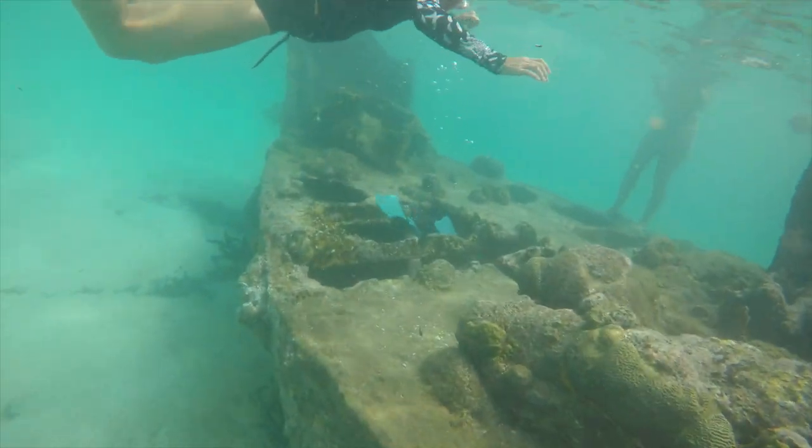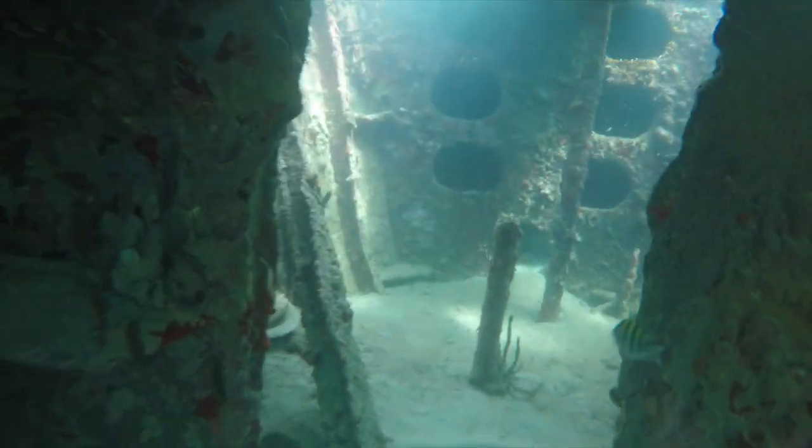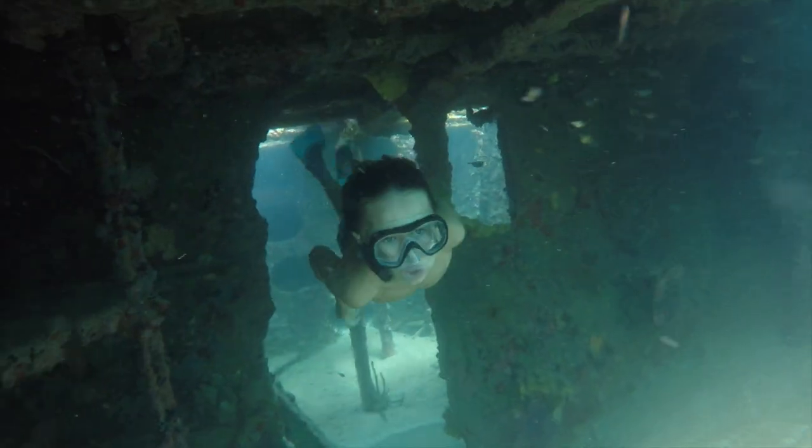Going inside the wreck was really scary because if you got caught you would stay down there, so it was a relief to get back up.